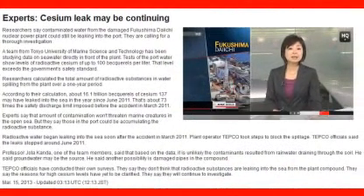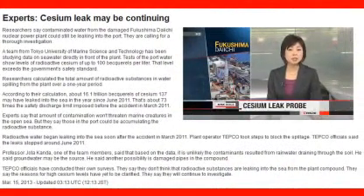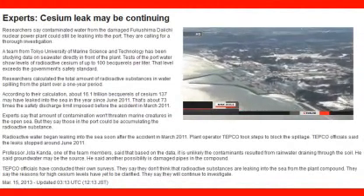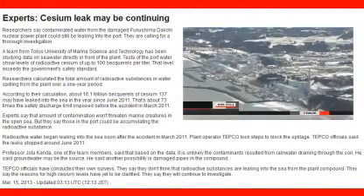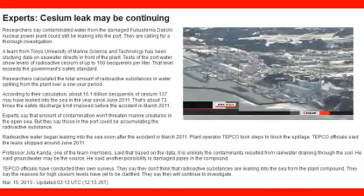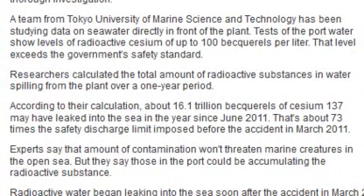Researchers say contaminated water from the Fukushima Daiichi nuclear plant could still be leaking into the port, and are calling for a thorough investigation. A team from Tokyo University of Marine Science and Technology has been studying seawater in a port directly in front of the plant. Tests show levels of radioactive cesium exceed the government safety standard in some places. Researchers have calculated that about 16 trillion becquerels of cesium-137 may have leaked into the ocean since June 2011.